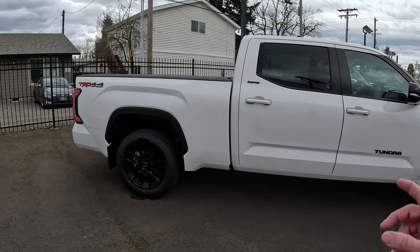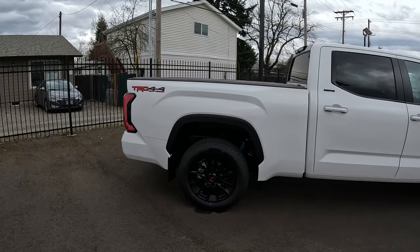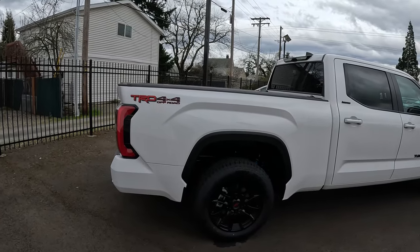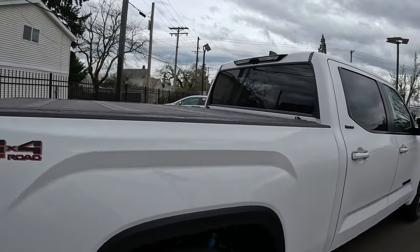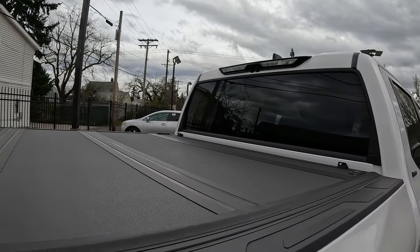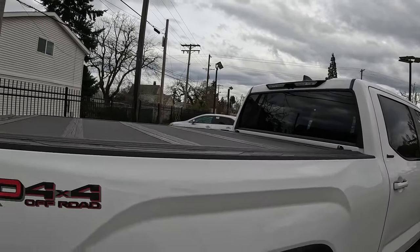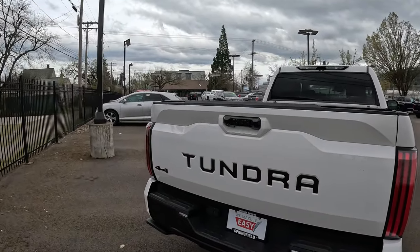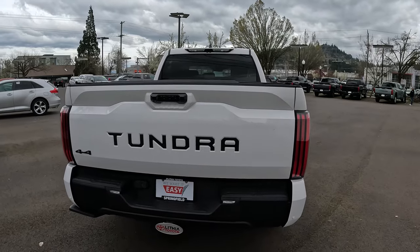This one is a long bed. It does have the factory tonneau cover, which I'll go over in a bit. As I mentioned, you've got two cameras on the back — one faces down into the bed, and the second one faces out back. So if you've got a trailer you're towing or you're trying to see if your cargo is secured, you'll be able to see that.